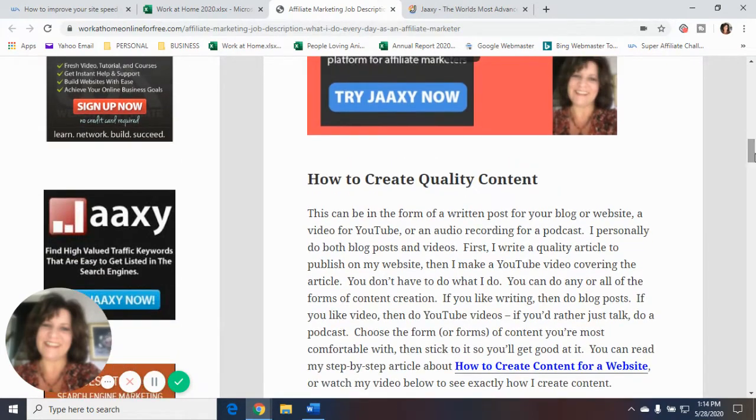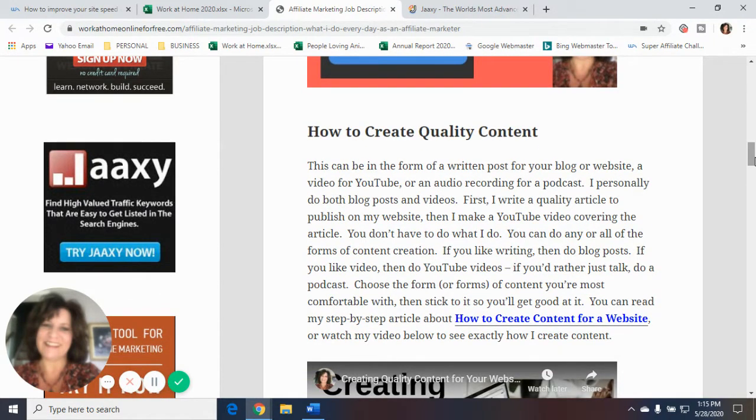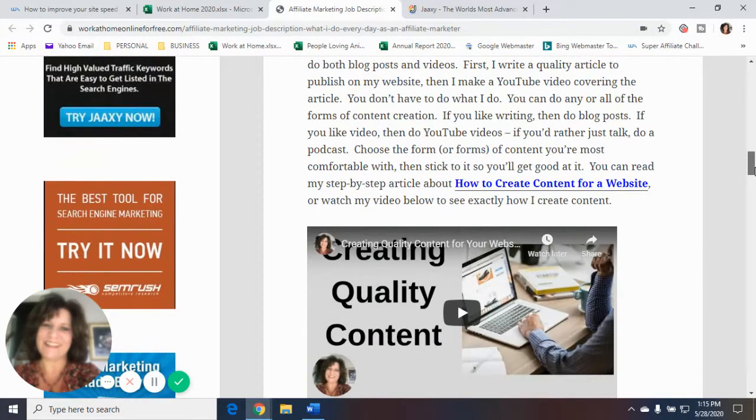Step two: how to create quality content. This can be in the form of a written post for your blog or website, a video for YouTube, or an audio recording for a podcast. I personally do both blog posts and videos. I write a quality article to publish on my website, then make a YouTube video covering the article — like the video you're watching right now. You don't have to do what I do. Choose the form of content you're most comfortable with and stick with it so you'll get good at it. You can read my step-by-step article about how to create content or watch my video to see exactly how I do it.